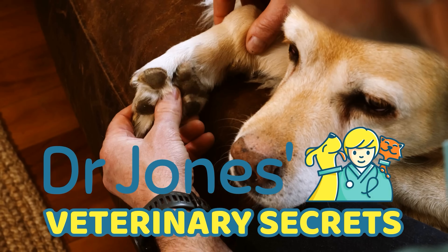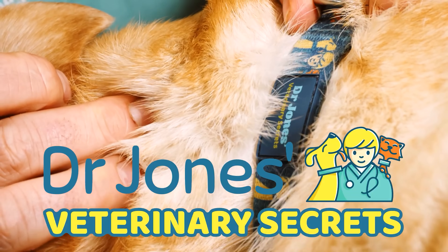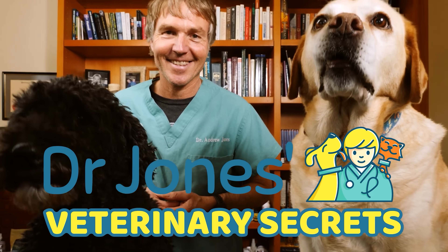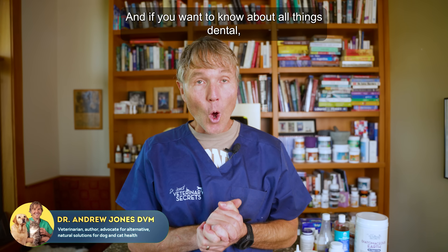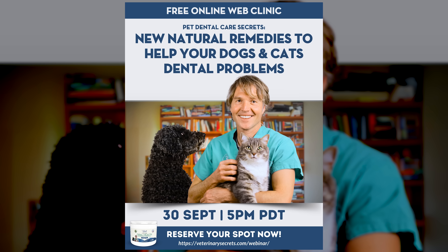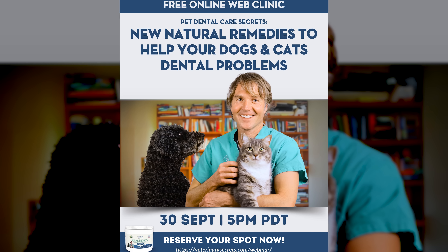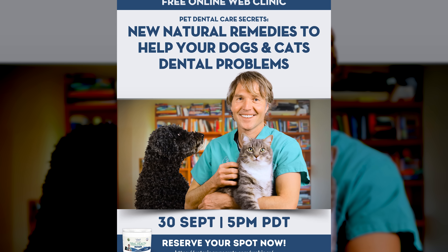Are you looking to learn more about natural pet health and wellness? You've come to the right place. Click the link to subscribe to Veterinary Secrets. And if you want to know about all things dental, I encourage you to sign up for a brand new free webinar — it's called Pet Dental Care Secrets: new natural remedies for dental disease in dogs and cats.